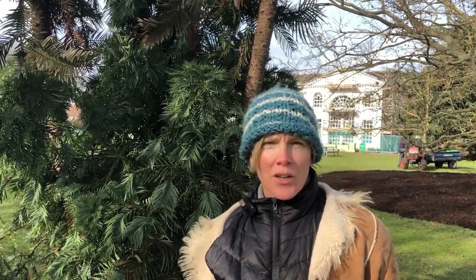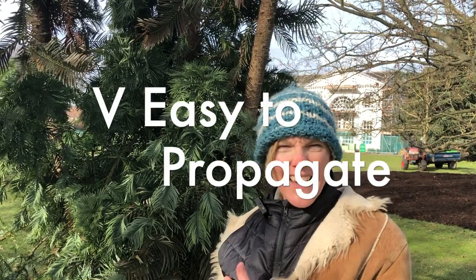Cuttings were taken from the trees in 1995 and 1997, and by 2006 they were actually released to the commercial horticulture market. It turns out these trees are very easy to propagate and are quite forgiving in terms of the conditions they will take.